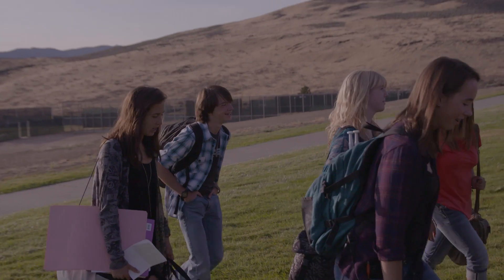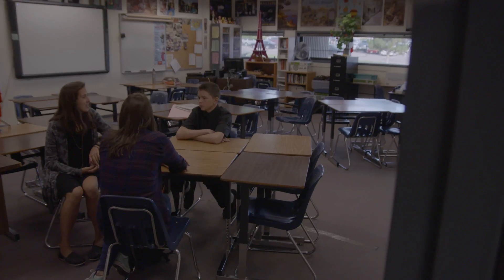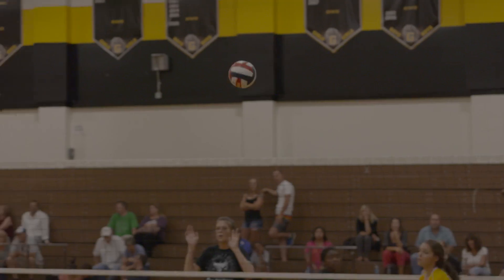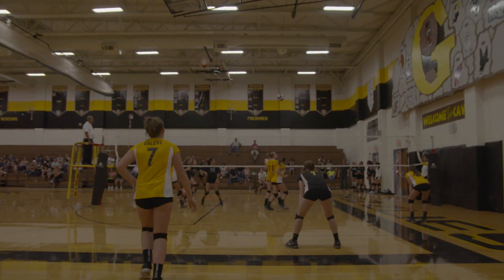With my friends, it mostly kind of starts in school. Since we all have a lot of homework with AP classes, extracurriculars, clubs and sports, it's kind of tough to find time to just go hang out and go to the movies.